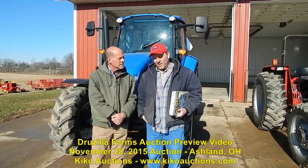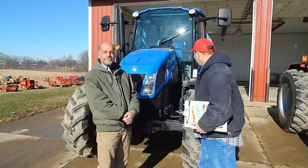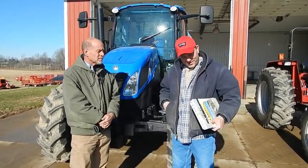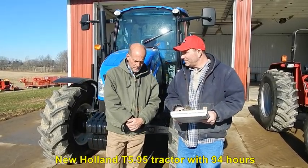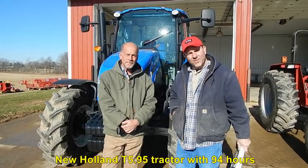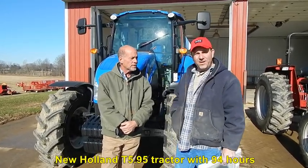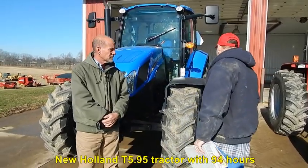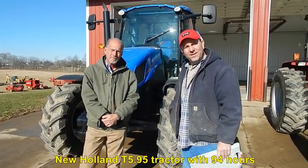We're going to talk about a couple of these pieces. This first tractor — Mike, you bought it new, right? Yes. The T5.95 New Holland, front wheel assist, it's got very low hours on it. He bought it new last November. Basically he used it to mow hay, bale hay, and cut grass. It's got a lot of extras: front wheel assist, front fenders, it's pretty well loaded up, and it's even got a buddy seat inside.